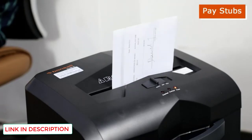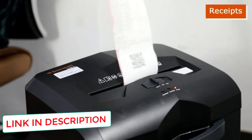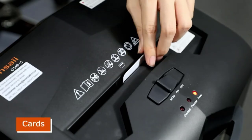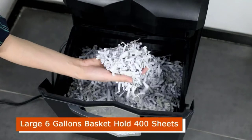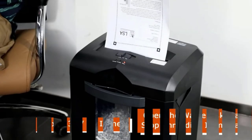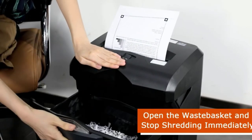At only 62 dB, this shredder will not annoy anyone in your office or home. You also have four casters on the bottom, so the Bonsei Evershred C149C does not need to be confined to one place — move it to where you need your shredding done. With a 6-gallon basket, you can shred to your heart's content with infrequent emptying, making it a great shredder for a large office or home.